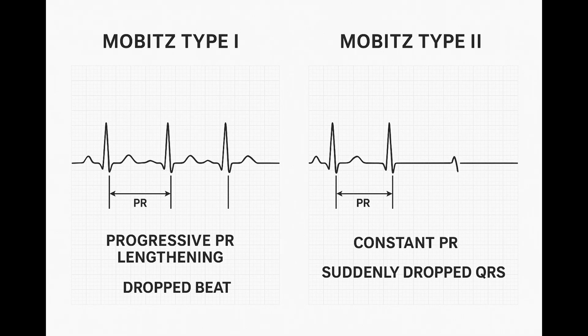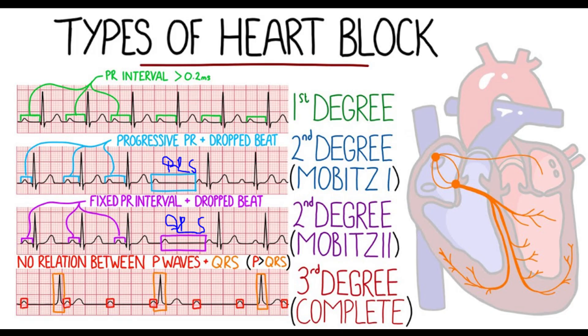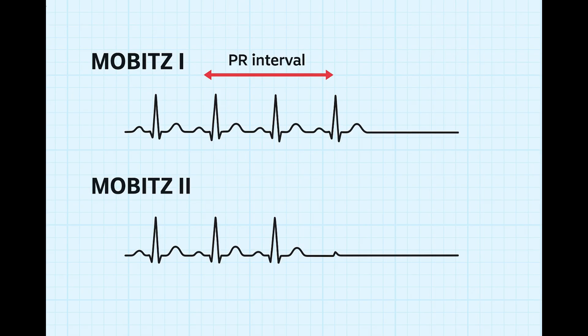Then there's Mobitz type II, with a totally different prognosis. If the PR interval doesn't lengthen, it tells us the problem isn't in the AV node itself — the block is almost always below the AV node, down in the His-Purkinje system, the main wiring deep in the ventricles. Damage there is typically structural: think fibrosis, maybe damage from a big anterior heart attack. It's not just fatigue like Wenckebach. On the ECG the PR interval stays constant — it might be normal or prolonged, but the same beat after beat — then suddenly, without any warning, a P wave appears with just no QRS after it. A beat is dropped out of the blue. It's like a wire suddenly breaking — a much more unstable situation.